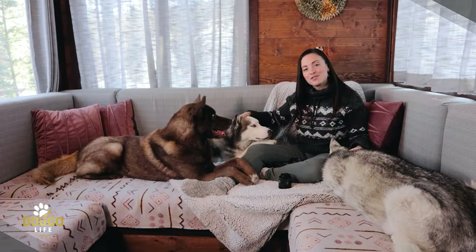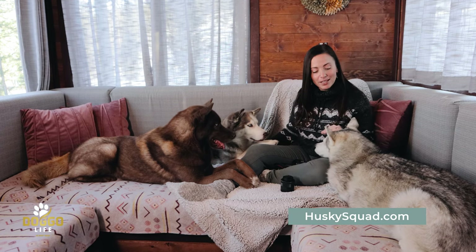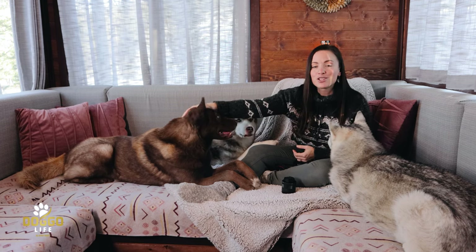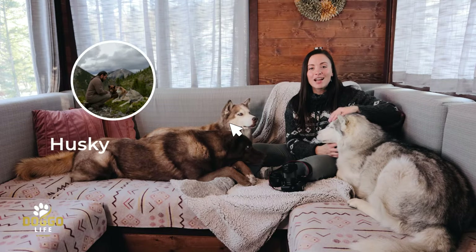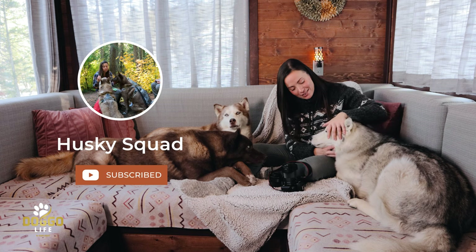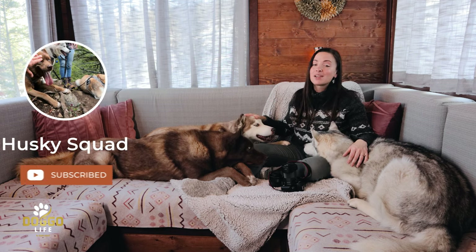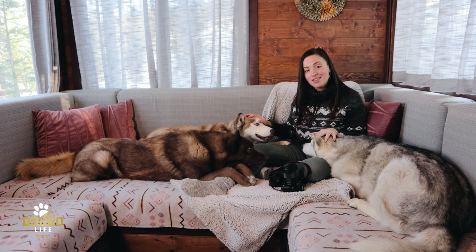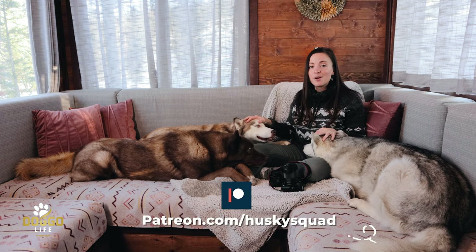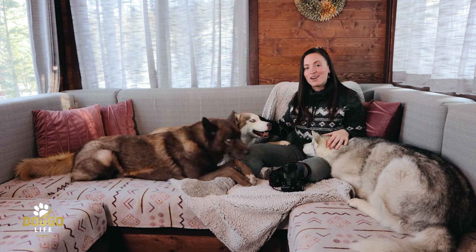Did you find this video helpful? Did you learn something new? Did it help you make a decision — whether buying this camera, gifting it to someone, or did it inspire you to take more pictures of your dogs? Let us know in the comments what you like and enjoy — it helps us know what videos you want to see more of. Be sure to check out our main channel Husky Squad, where you get to see all the amazing adventures — hiking, camping, traveling, cabin hopping, their food — everything is there. Patreons, thank you so much for your support. I look forward to seeing you next time on Doggo Life — bye!